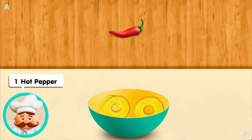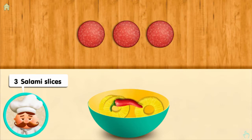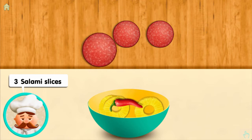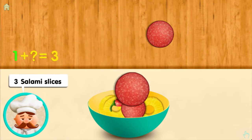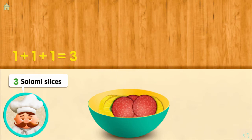One hot pepper: one. Three salami slices: one, and one more, and one more, makes three all together.